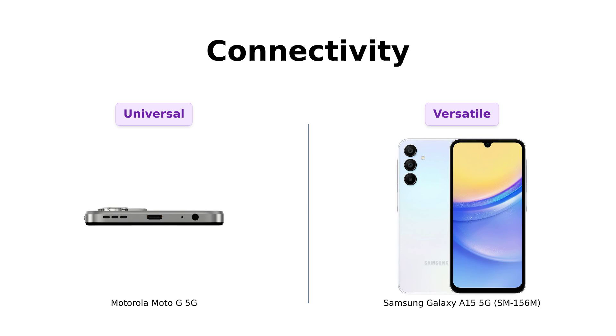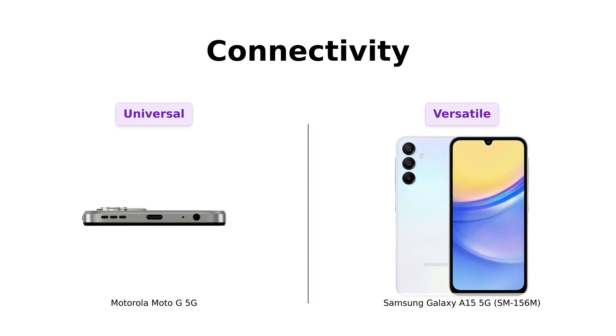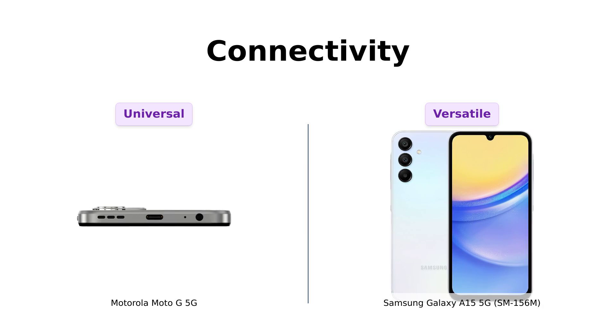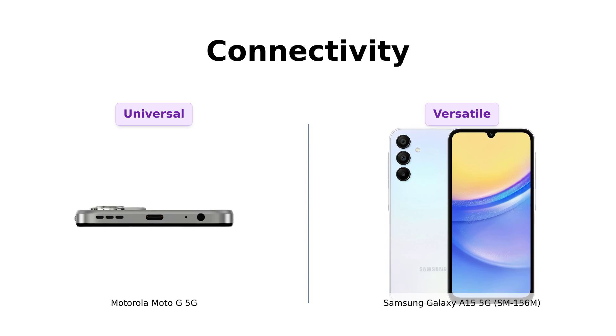Connectivity is next. The Moto G 5G is compatible with almost every US carrier you can think of, including prepaid ones — it's like the social butterfly of phones. The Galaxy A15 5G, on the other hand, is an international model with no US warranty. So if it breaks, you might need a plane ticket. But hey, it's got dual SIM slots for all your secret identities.